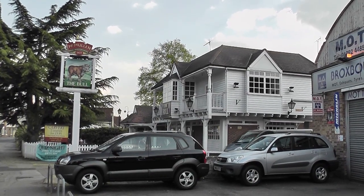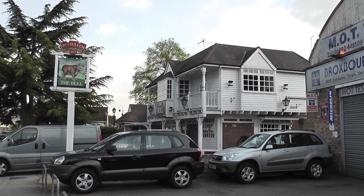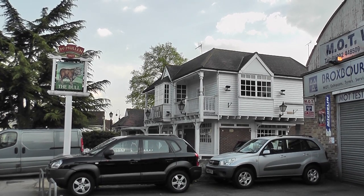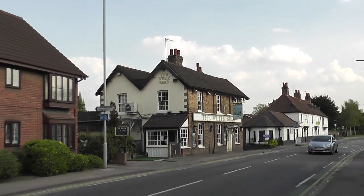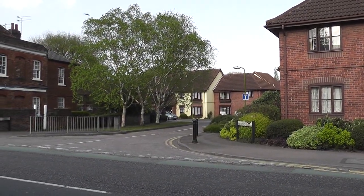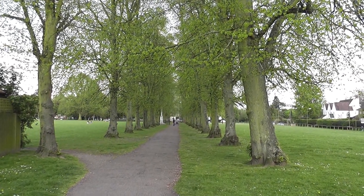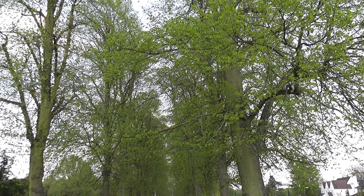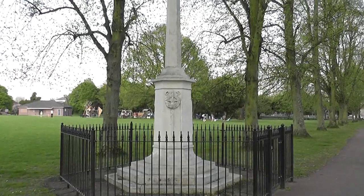Just passing the Bull - the first of a possible teatime stop for those that are interested, though it's next to a busy main road. Also got the White Bear on the opposite side of the road. My onward journey though is over the road into Richmond Park. Coming out into Broxbourne Recreation Ground - this nice avenue of, I think, lime trees. World War One Memorial.